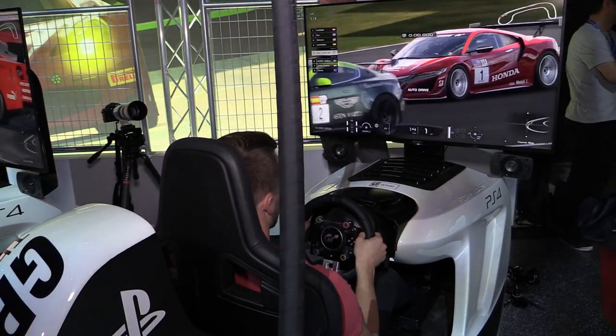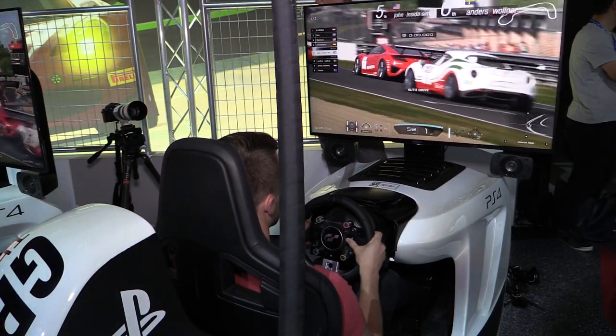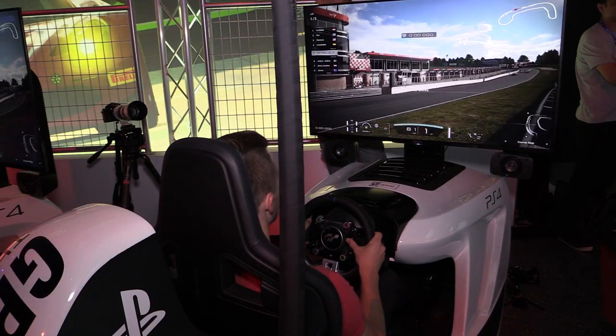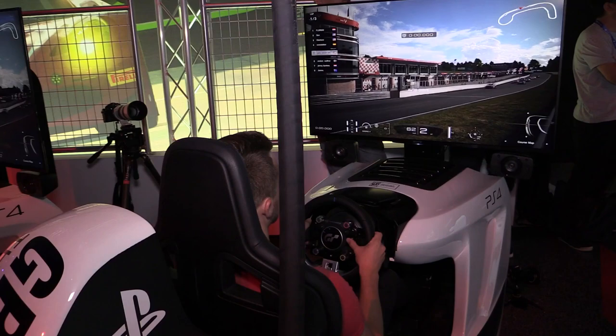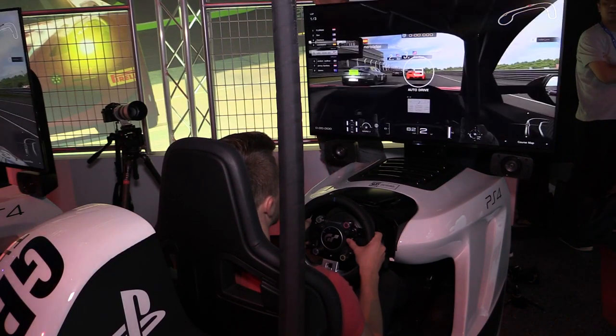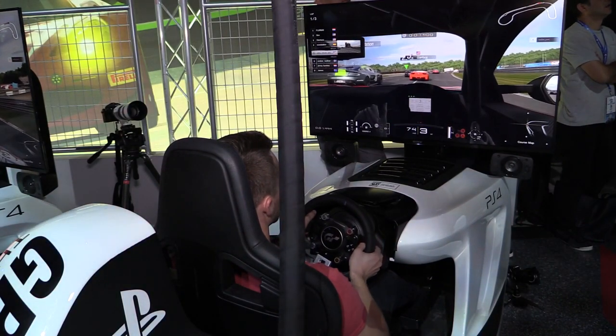So there we are, ready to get racing then underway for the qualifying event here at the Brands Hatch Indy Circuit. Rolling start, of course, for these drivers. Will they all make it through turn one, that fearsome Paddock Hill Bend? We're ready to get racing — over the timing line we go. We've got the three-second countdown, which has begun now.